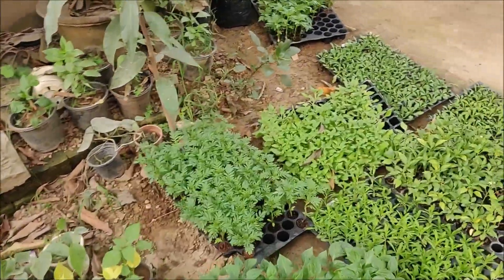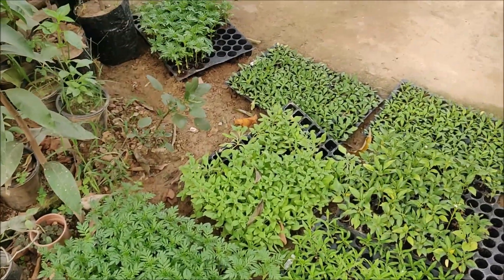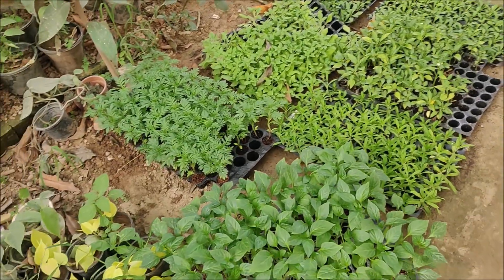Look, I'm here at Ravii Nursery. Here's the seedling here. I'm also buying seedlings.